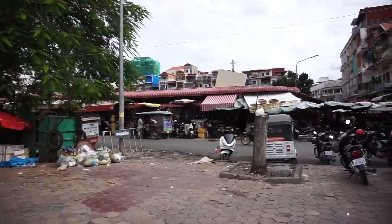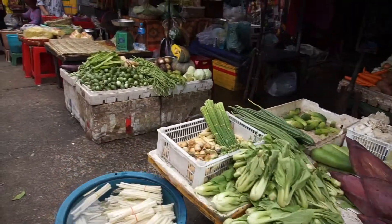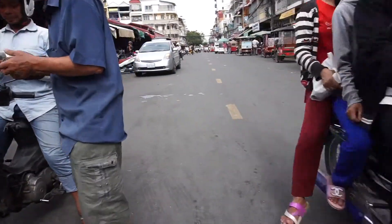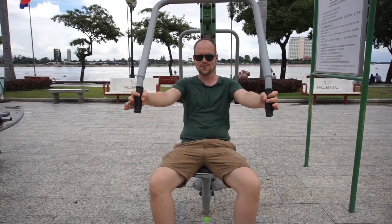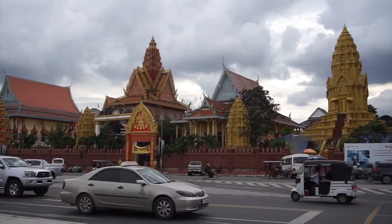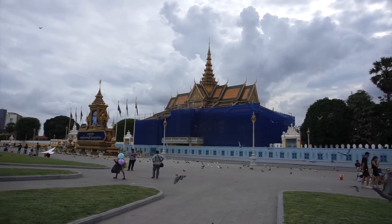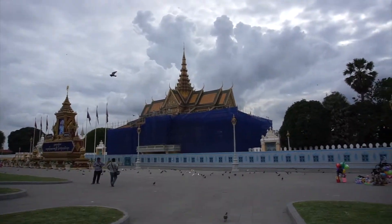We're here so we're going to look at it. So this is the Royal Palace. Sadly you can't see much of it — I don't know if you can go in there, but it's amazing. So now we'll have a look.